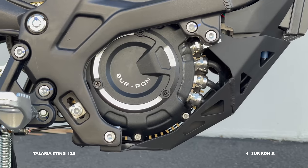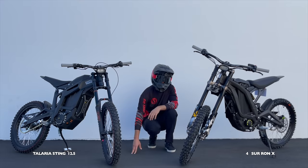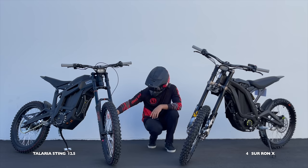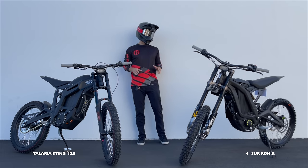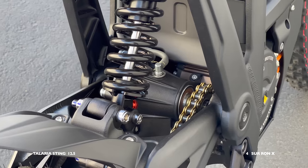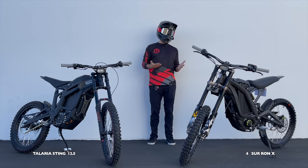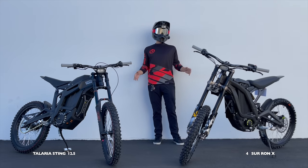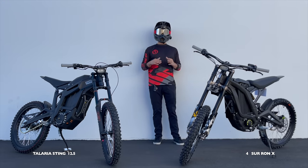Both bash guards have nice vents for air. The Sur-ron has a couple more air vents, but I know the Sur-ron has a pretty weak bash guard out of the box and I'm not sure about the Talaria's, so no point for bash guard. The rear linkage design on both bikes is very different, but I don't have the background to say which is better — no points allotted, just know they're different designs.